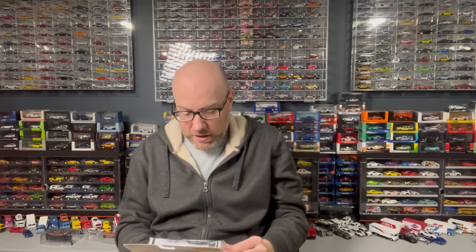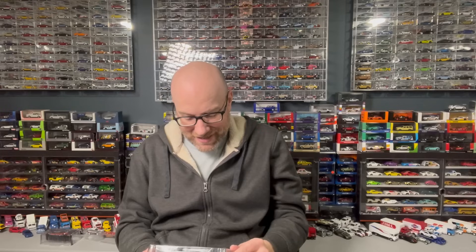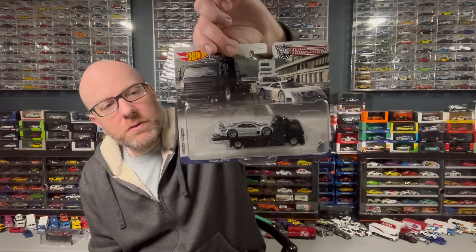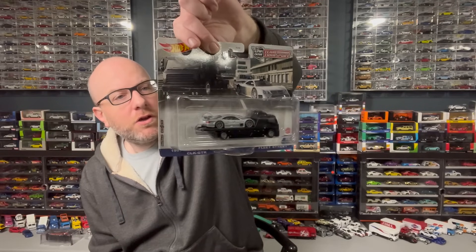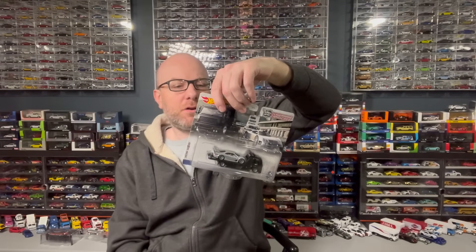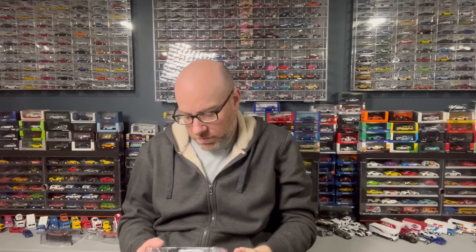He also sent me a team transport of the 1997 Mercedes-Benz CLK GTR and the Fleet Street. This is actually a pretty cool one — I think I could have picked this up at the pegs. The only one I'm missing now from this set is the '33 Willys. I'm not sure what I'm all missing from that entire collection. I know I'm missing the Supreme one, and probably some of the Legends Tour ones too.